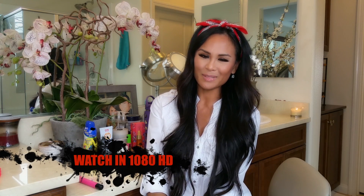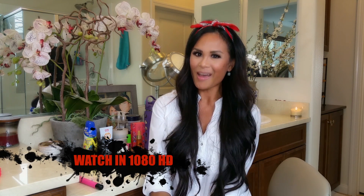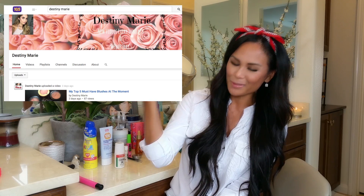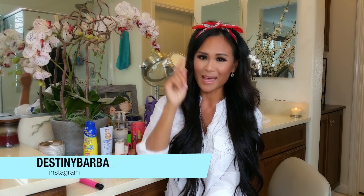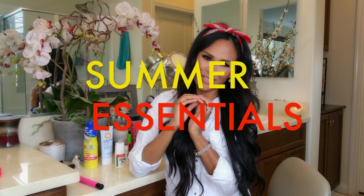Hi everyone, thanks for watching! I'm so excited to announce that this is my very first collaboration video — super exciting! I'm doing this video with Destiny Marie, this beautiful sweet person right here. Her channel name is Destiny Marie and you can also find her on Instagram at destinybarba_.